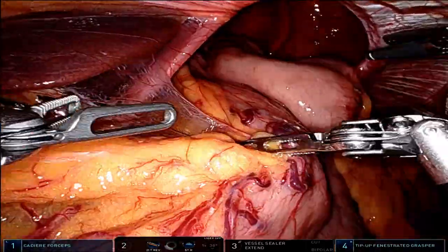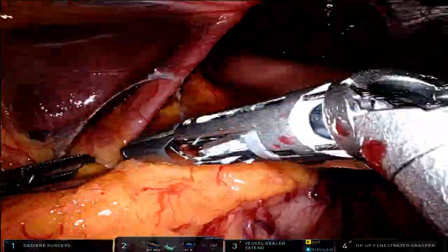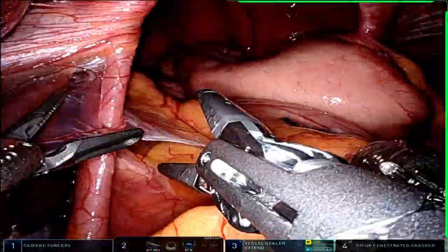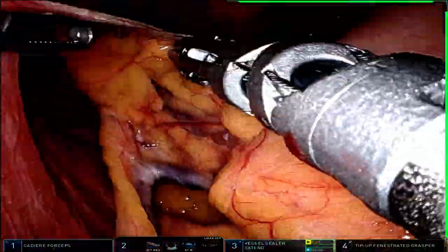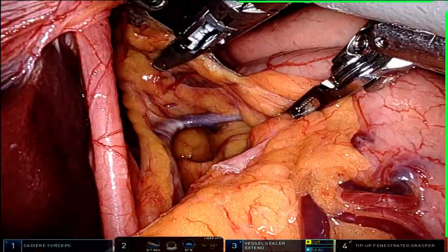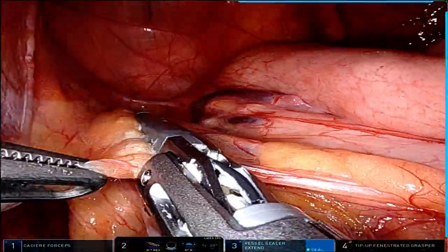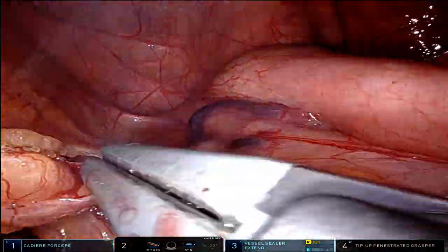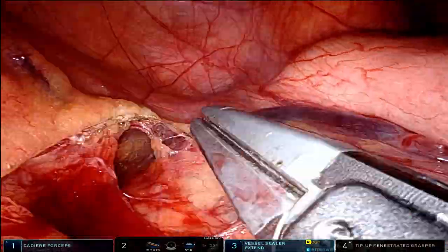Hi, my name is Dr. Ratkus. I want to go over a very interesting case. This was a 71-year-old female that presented with a history of a massive hiatal hernia. The patient was complaining of significant dysphagia and chest discomfort. The hernia was actually so bad that she was having a hard time swallowing and having episodes of significant reflux and shortness of breath. The patient felt that she could not take a deep breath.